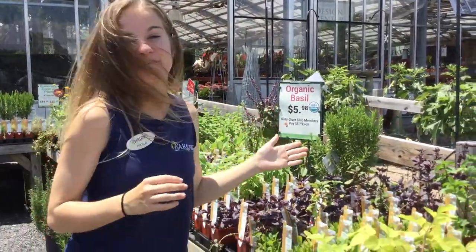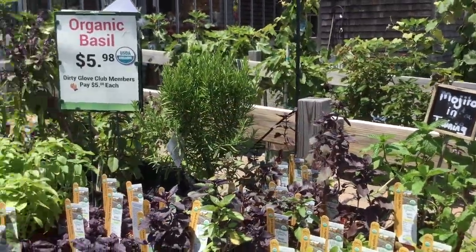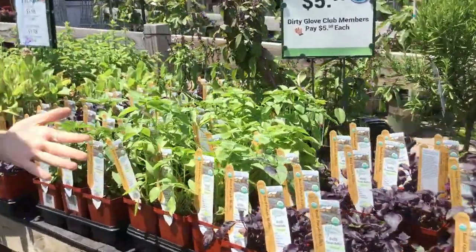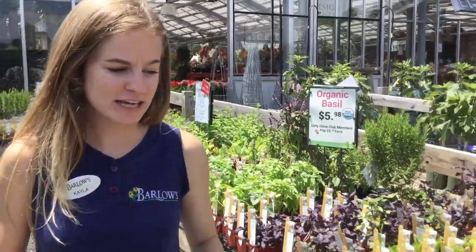I really encourage you guys to check out our herbs section. For those who want fresh herbs at their fingertips, we have all your culinary favorites in our edible plant section. We have rosemary for your barbecue, mint for your mojitos which we know you'll be enjoying all summer long, basil for your sauces, parsley for your salads. We have everything you can think of — from thyme to mint to lavender. Just everything you need.